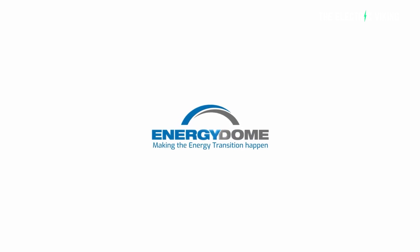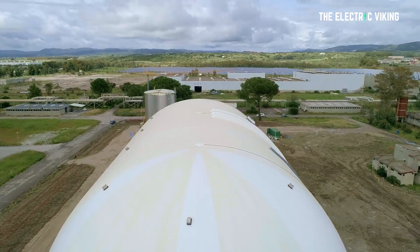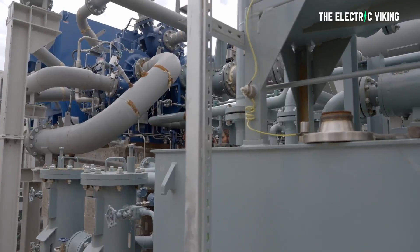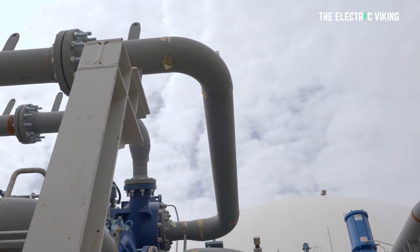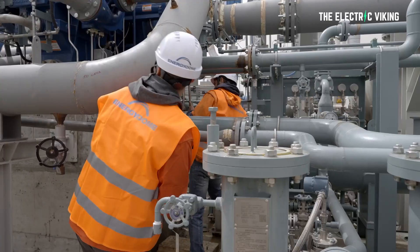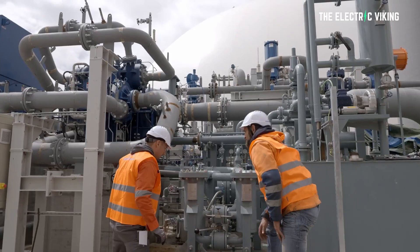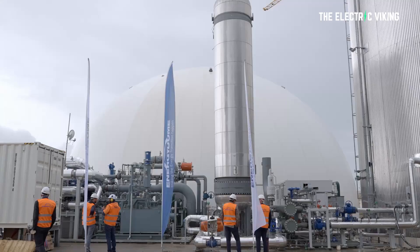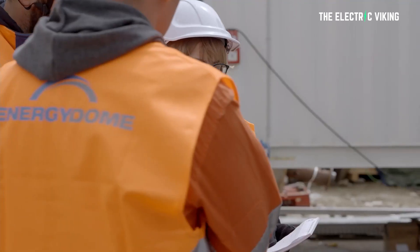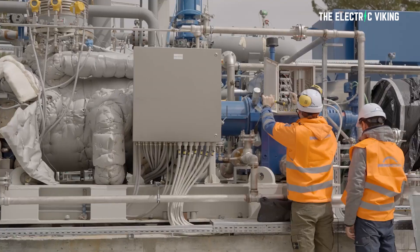This Italian startup called Energy Dome has started to commercialize the world's first CO2 battery. On the 28th of June, Energy Dome announced that it had secured 11 million US dollars in funding, which will enable it to buy equipment for a 20 megawatt and 200 megawatt hour, 10 hour duration facility for Italian utility A2A, with which it has a memorandum of understanding.